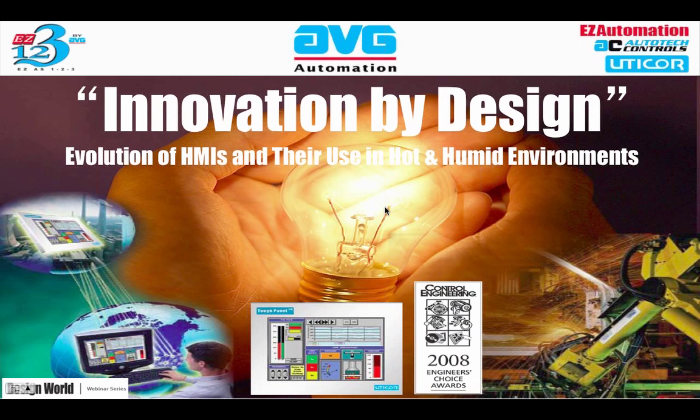Can you hear me now? We hear you now. Great. So I'll begin. Thank you again, Paul, for the wonderful introduction. I want to welcome everyone to today's webinar presentation. Today's topic is on the evolution of HMIs and their use in harsh, in particular, hot and humid environments.